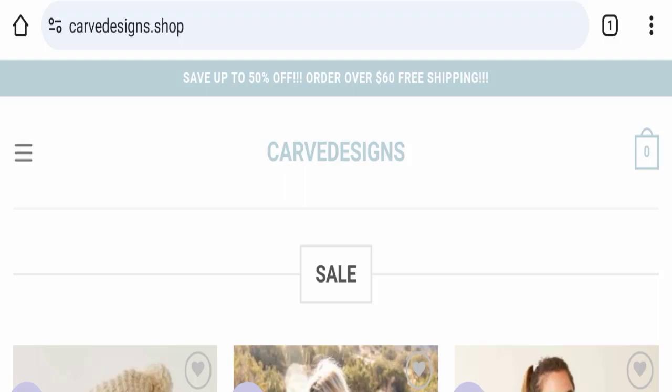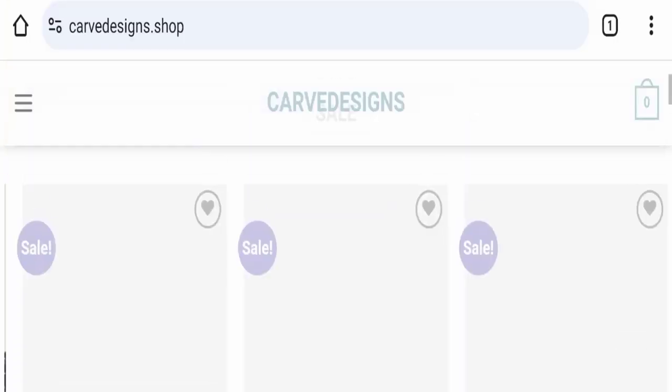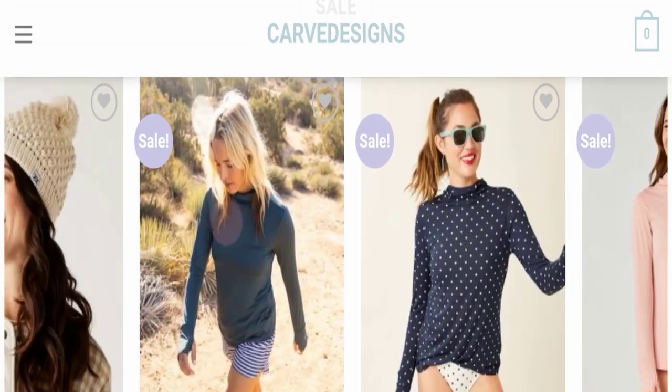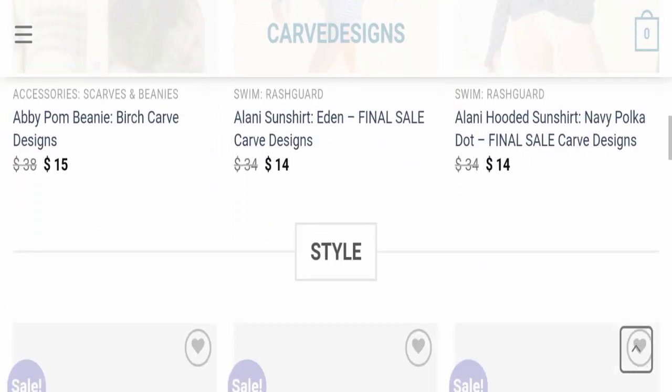This topic is very popular in the United States, so today we will discuss the complete details of this website. First of all, we will find out about the website type and the products they are offering to customers. This is an e-commerce site and, as you can see here, this website is offering many different types of clothes.